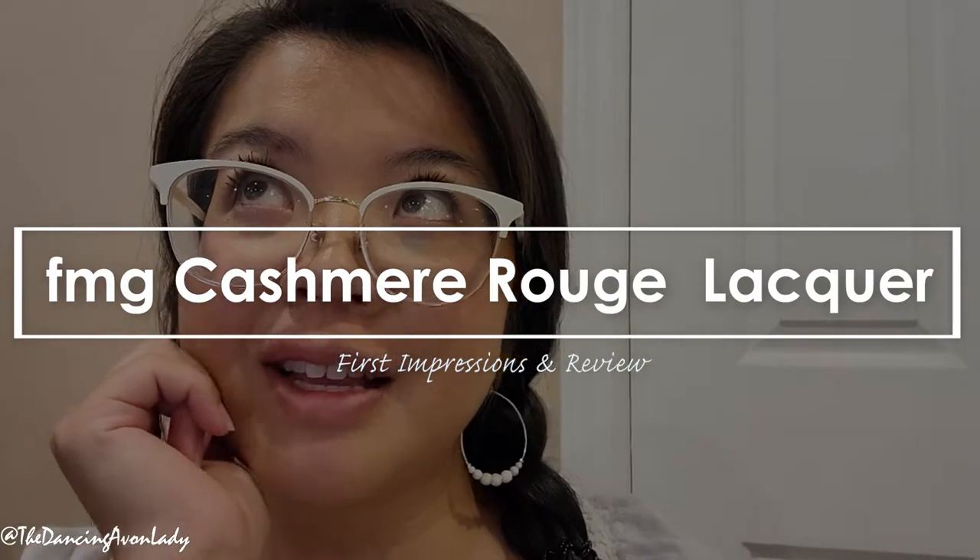I realized that I said laqueur, but is it laqueur? Lacquer? I don't know. I think it's probably lacquer. Laqueur just sounds a little bit too fancy. But let's be fancy today. This is a brand new product that's available at Avon Canada for our FMG line. I am really excited to try this out. I do have three different shades to swatch today, so let's get right into this.